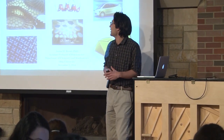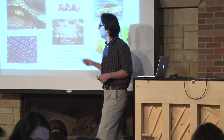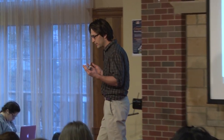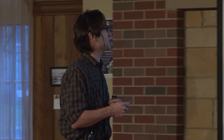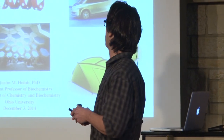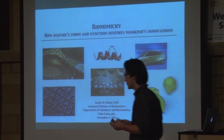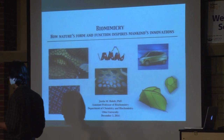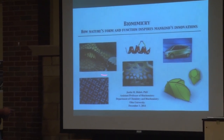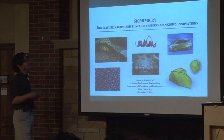I want to talk about some of the inspiration that drives me as a scientist and as an educator here at OU. I'd like to bring to you a concept, or almost philosophy, known as biomimicry. Biomimicry is essentially a humanistic concept that looks to nature for form and function to inspire innovations. I have a couple of examples up here, including innovations such as engineering, designing cars, planes, and trains.